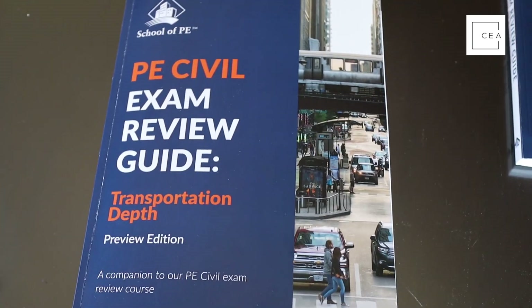I hope you enjoyed that review of these manuals. Thanks to School of PE for sending them and allowing me to do a quick review. Remember, you have to be a course member to get access to these now, so go to civilengineeringacademy.com/sope. In 2022 and beyond they will be released to the public so you can get a version even if you're not a course member. Hope you enjoyed that quick review of these manuals — we'll see you in the next one. Hey, check out those cool mountains!